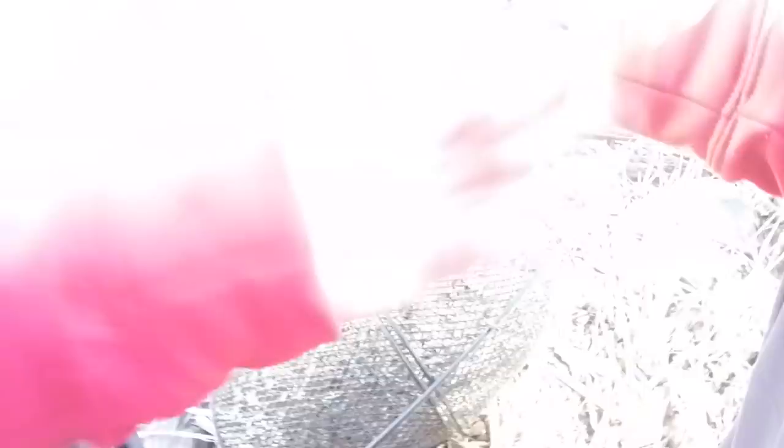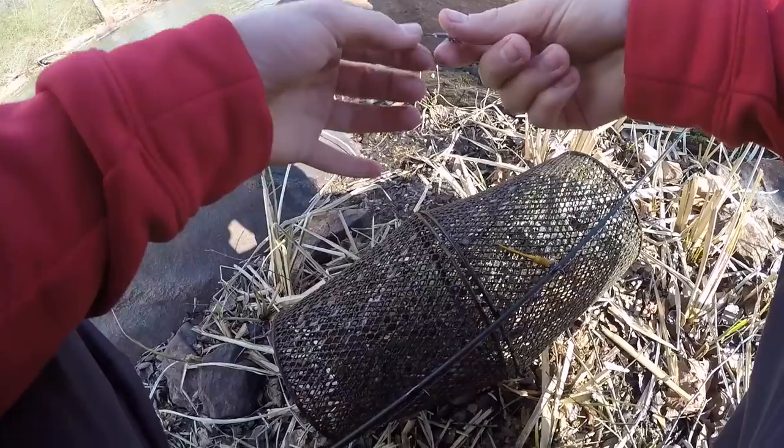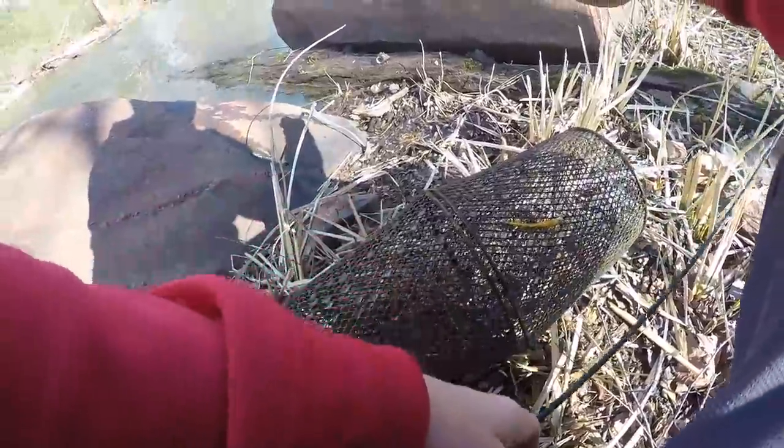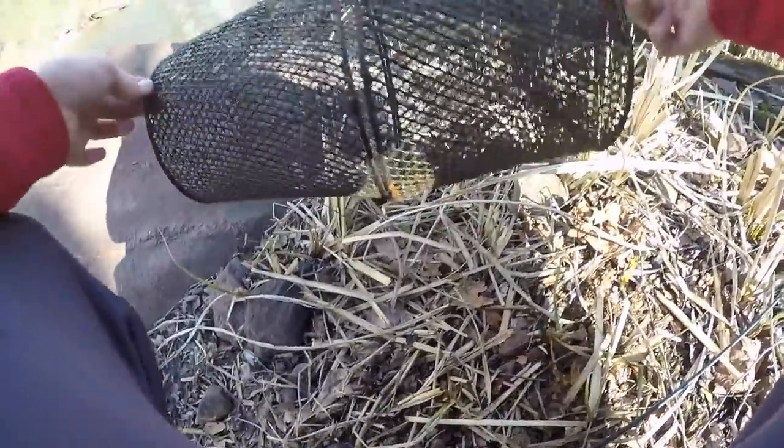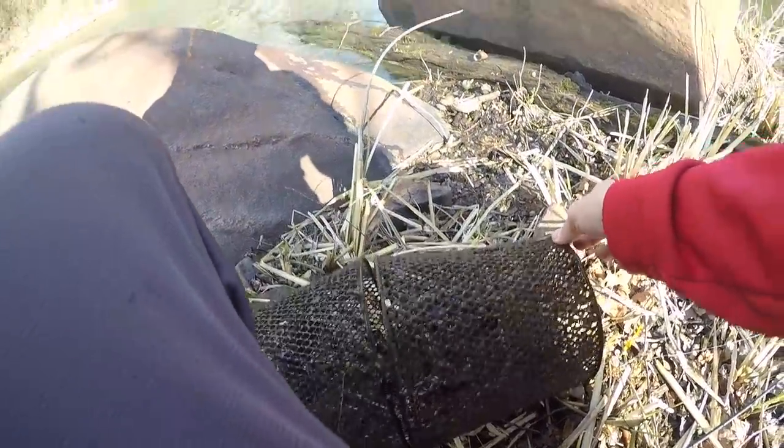It looks like it's zip tied shut and it's been in there for a long time. That is why I'm not catching any fish - there's no hook on the first one and the hook is bent straight out on the second one. There's no hook on this one right here, and this one's bent straight out. That is why I'm not catching anything.